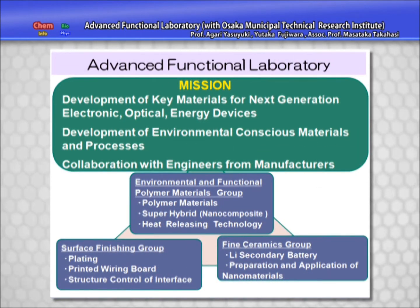The Advanced Functional Laboratory carries out development of new materials, which will be key to the realization of next generation electronic, optical and energy devices, and environmentally friendly material processing technology, through structural manipulation of polymers, ceramics, and metallic materials at the nano level.